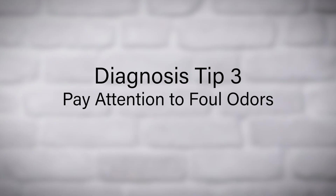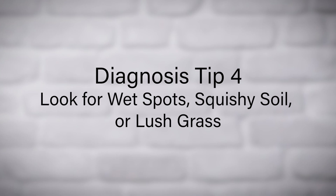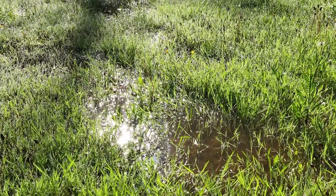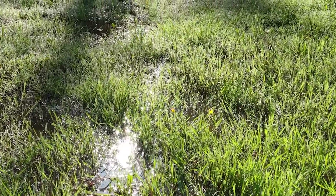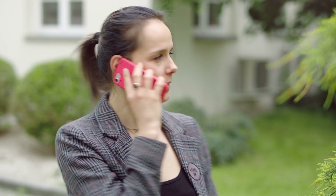Pay attention to foul odors — a strong smell around the septic system could signal a potential issue. Look for wet spots, squishy soil, or lush grass, as puddles or overly green areas near the drain field might indicate a problem. If you notice any of these signs, contact a professional septic system service right away to avoid further complications.